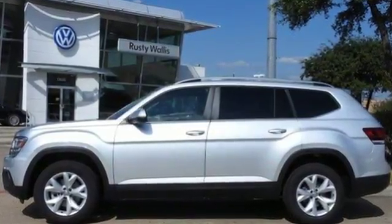Bring everyone or everything on your next road trip. Test drive this Atlas today.